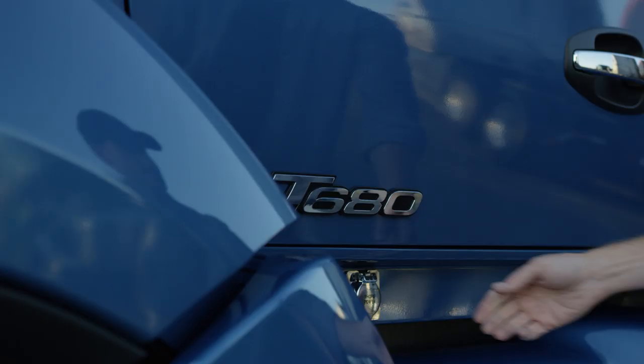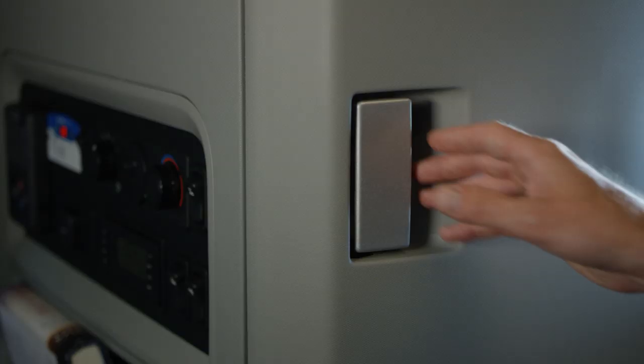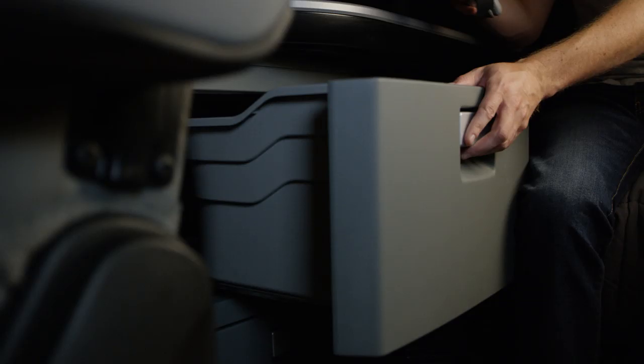The power package with 1800-watt inverter and optional shore power provides multiple outlets to keep all of your accessories running or charging. The Driver's Studio offers plenty of storage options, including a deep wardrobe closet where you can hang your clothes and multiple drawers for storing your personal belongings.